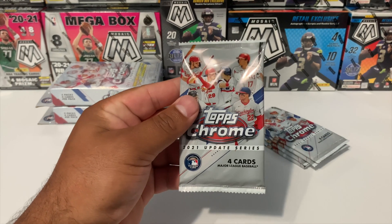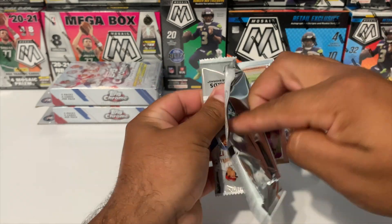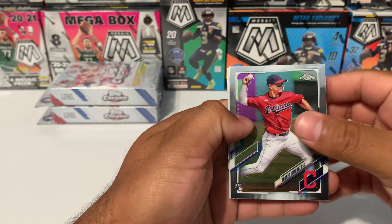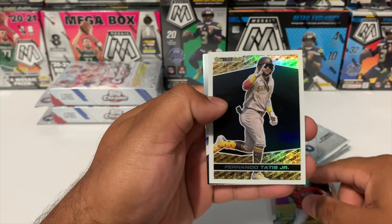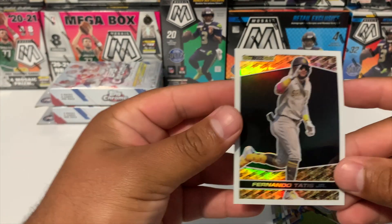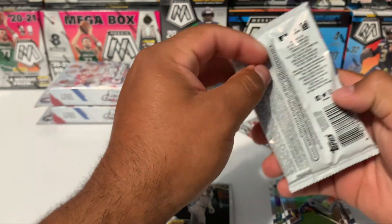Here we go — starting things off with pack number one. I don't know what the odds are on pulling an autograph or a numbered card, but here we go. Starting things off with Mr. Andre Jimenez rookie, a Topps Gold Fernando Tatis, and Brian Hayes rookie. Really nice looking card set — that was pack number one.